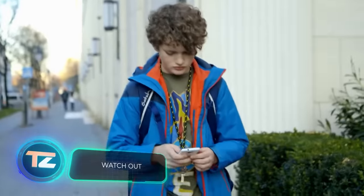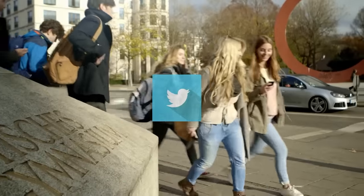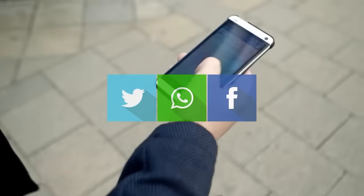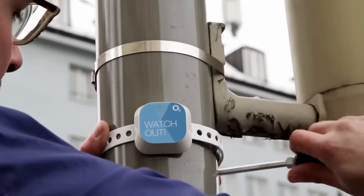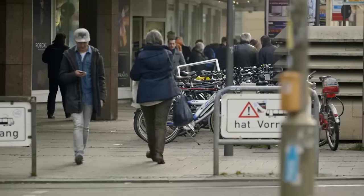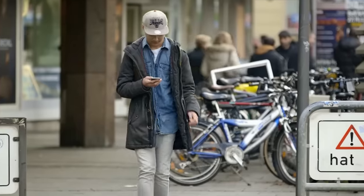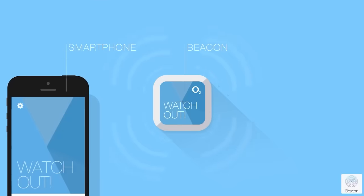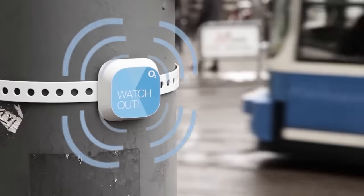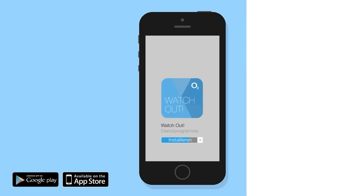People are so attached to their smartphones that many don't even look up at crosswalks. This is a risky behavior, because accidents can happen even if you cross the street when the green light is on. That's where the Watch Out initiative comes in, aiming to remind pedestrians about traffic safety. The initiative involves installing an app on smartphones and attaching sensors near intersections. When a pedestrian engrossed in their phone approaches the road, they receive a full-screen warning message. The smartphones and sensors communicate via Bluetooth, making it a simple, convenient, and effective solution.